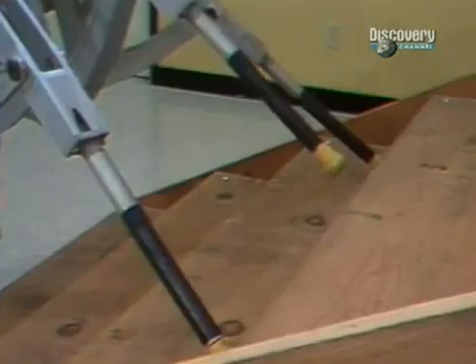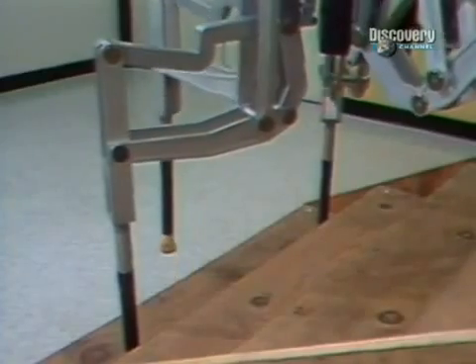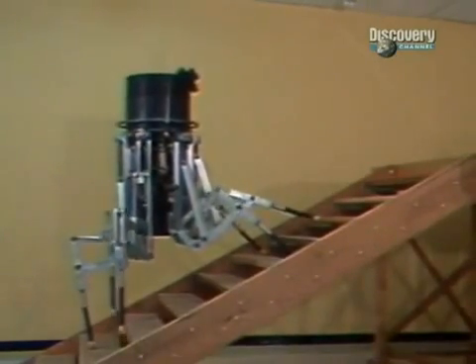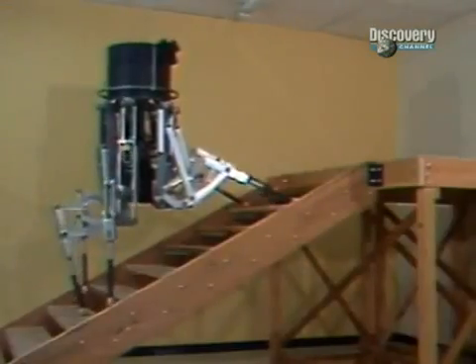ODEX uses the same techniques to climb stairs. But six-legged robots have a major disadvantage. Six legs require six motors, which increases the robot's weight and power requirements. This is a problem that nature has already overcome.